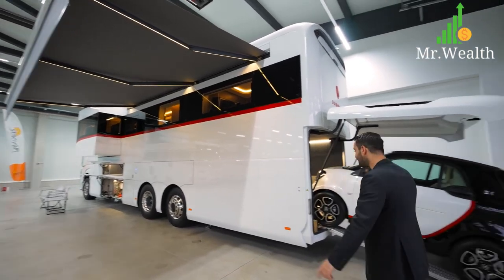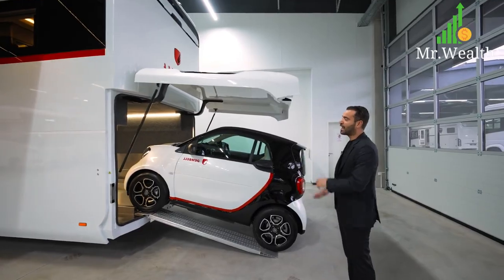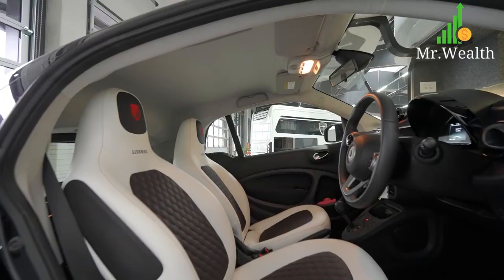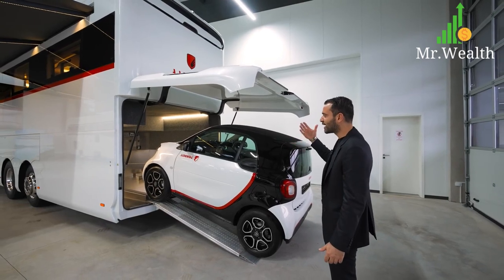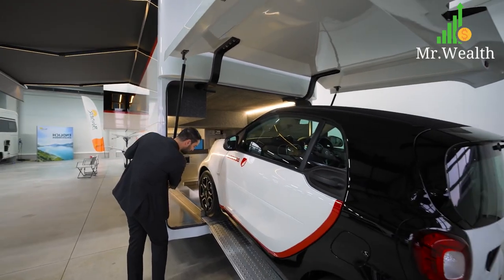This model has a small garage where you can park your Smart car, which is incredible. It's also branded with the same color theme as the rest of the motorhome. The fact that you can actually bring your own personal car wherever you travel is amazing. In this case, this motorhome comes with the Smart car as well. The garage is clad with stainless steel and you have access to some of your panels here.